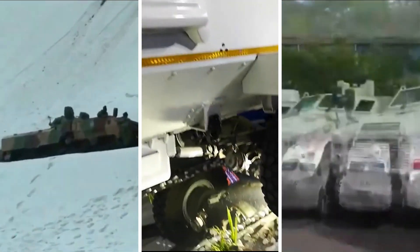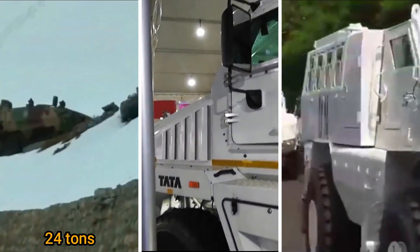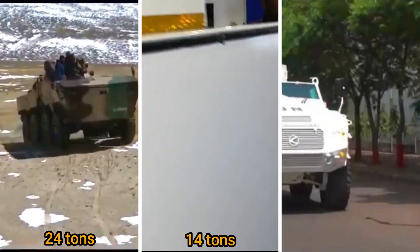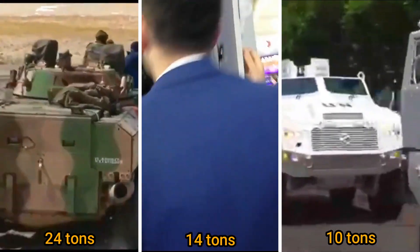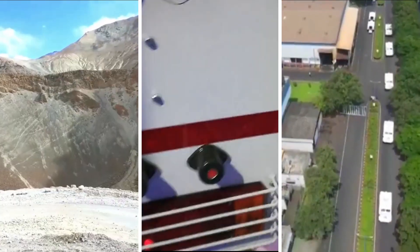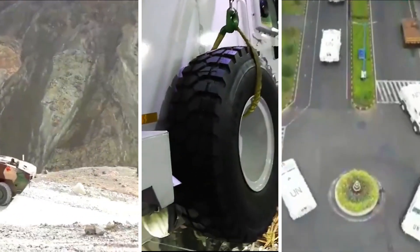Talking about the curb weight of these platforms, the Tata IPMV weighs around 24 tonnes, the Tata QRF Medium weighs around 14 tonnes, and the QRF Heavy weighs around 10 tonnes. You might wonder why the Tata QRF Medium is heavier than the Bharat Forge QRF Heavy, yet is called 'medium' while the latter is called 'heavy.' There are two reasons for this: payload and power.